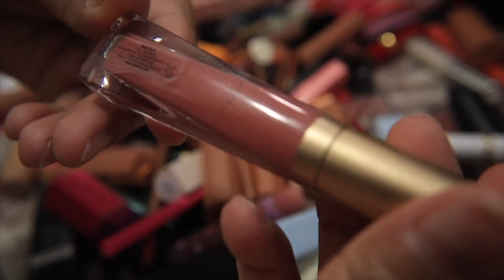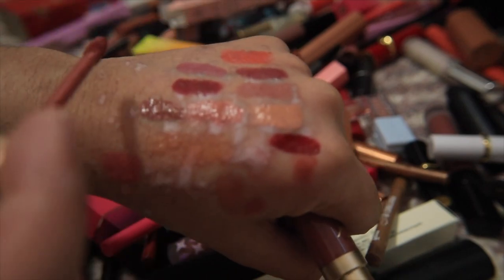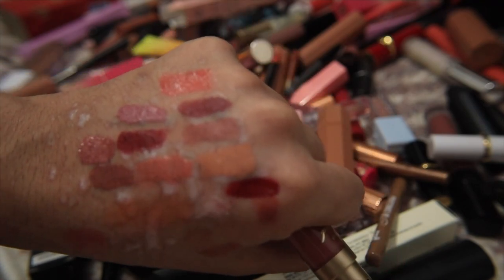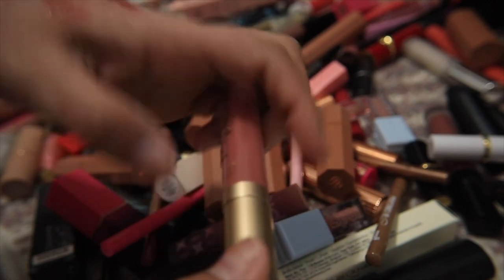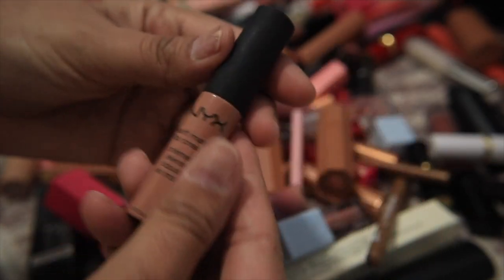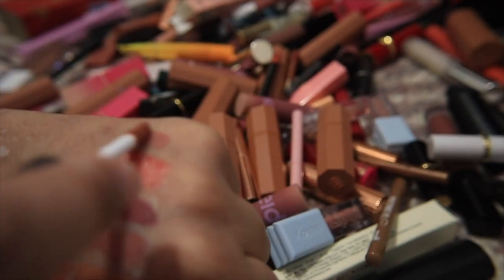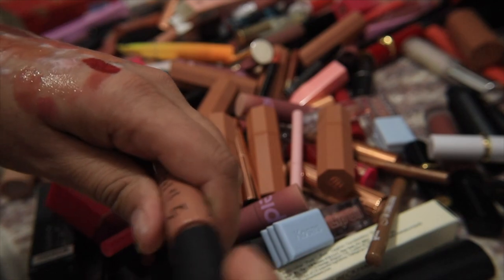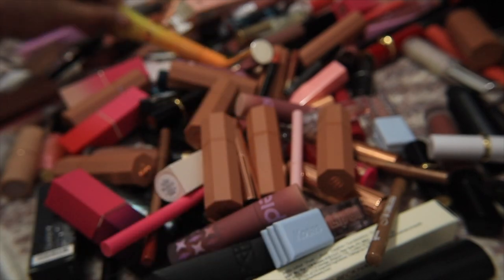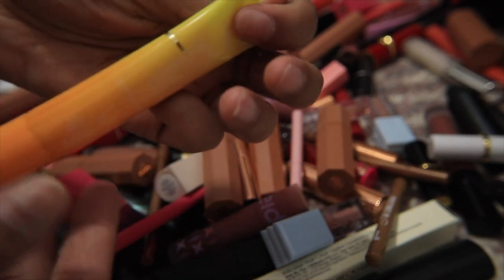Another one I've loved but is really old is this Too Faced Melted Matte in Sellout — I've worn this so much, it was my go-to for Indian weddings because it's so versatile. But Velvet Fawn looks so similar and I won't use this formula anyway, so I can let it go. I can also let go of this NYX lip cream in London — a beautiful nude I've owned a couple of — but it's so old it needs to go.